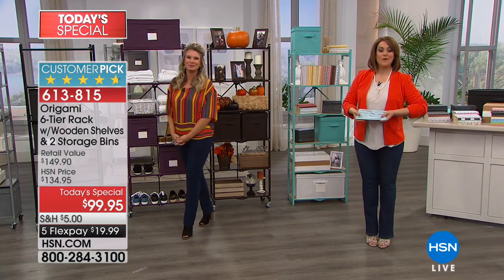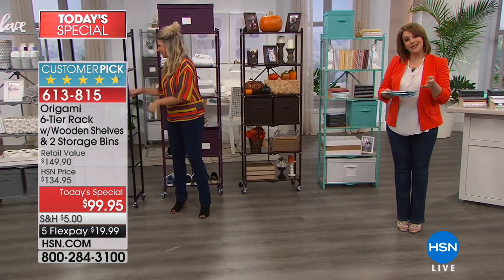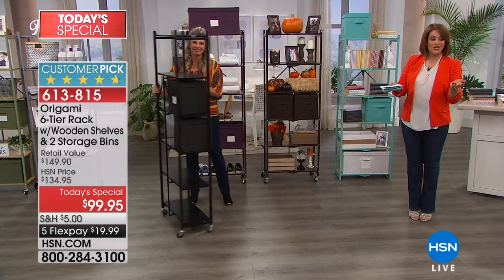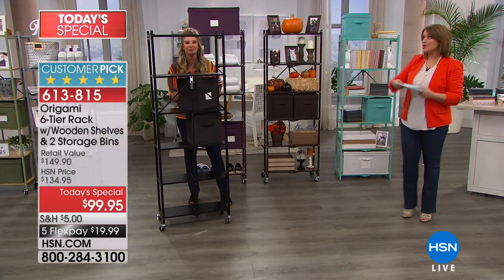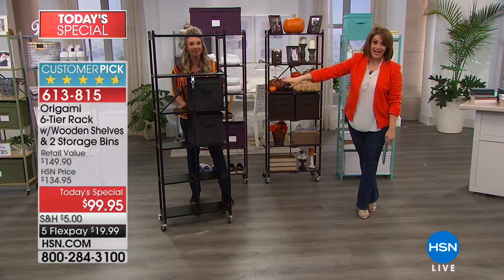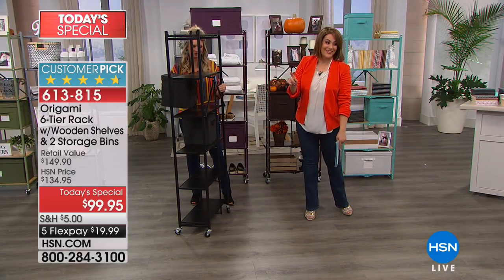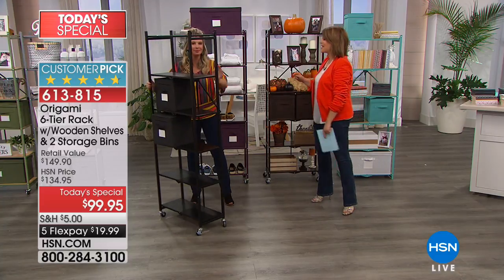613-815 is your item number — just $19.99 on a FlexPay payment to get it home. So many of you buying more than one shelf today. The shelf by itself is $129, and the bins by themselves are $20. So it's a great value, but it's one day and one day only.